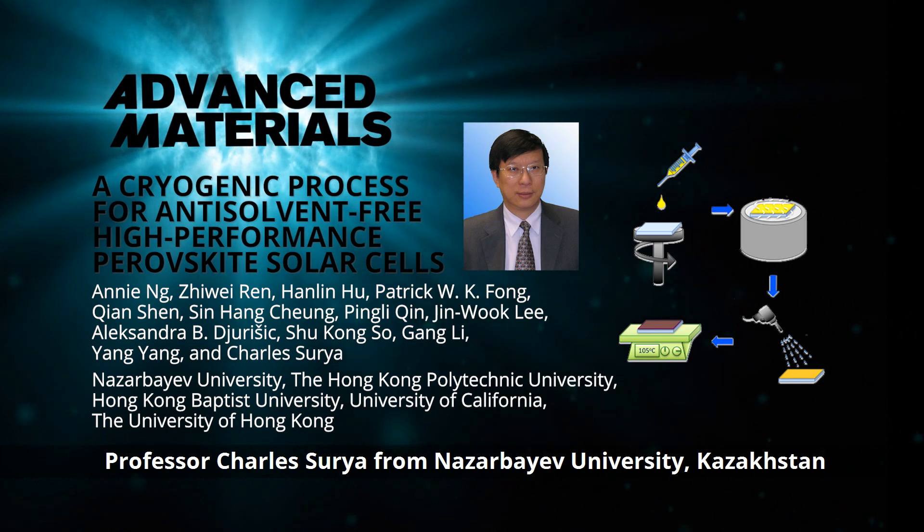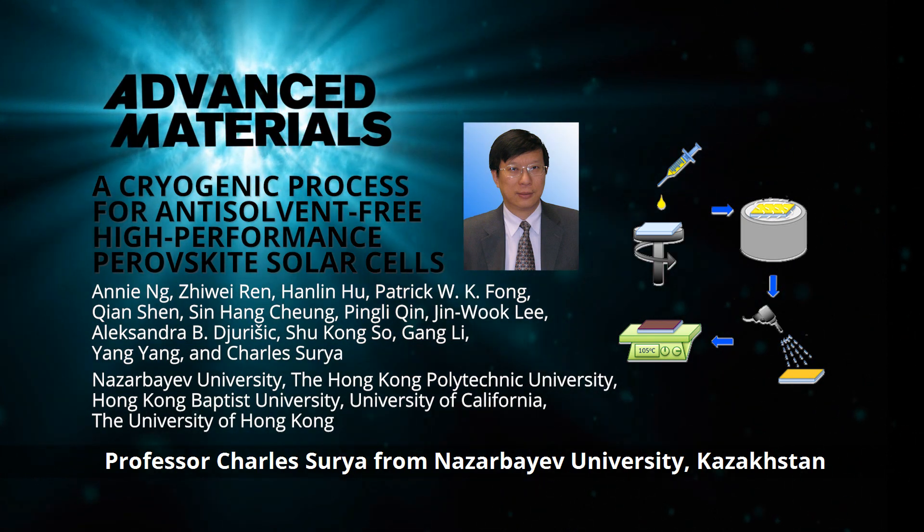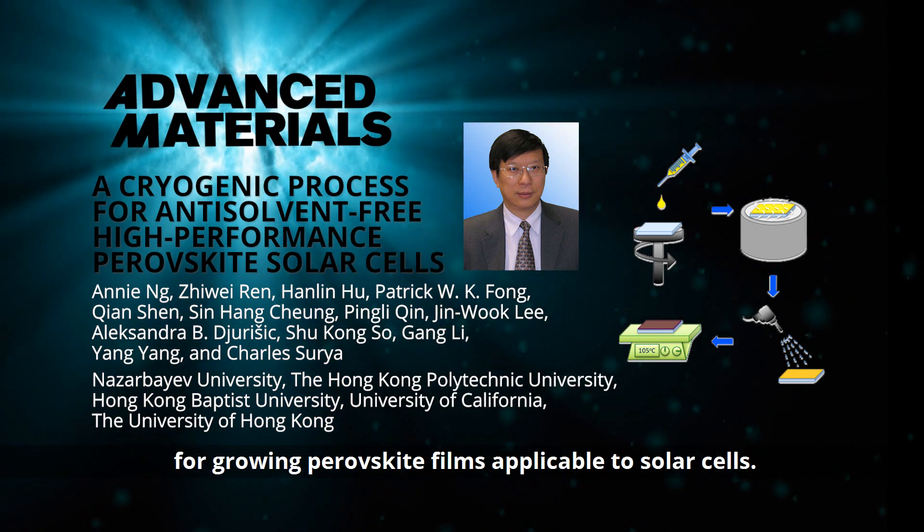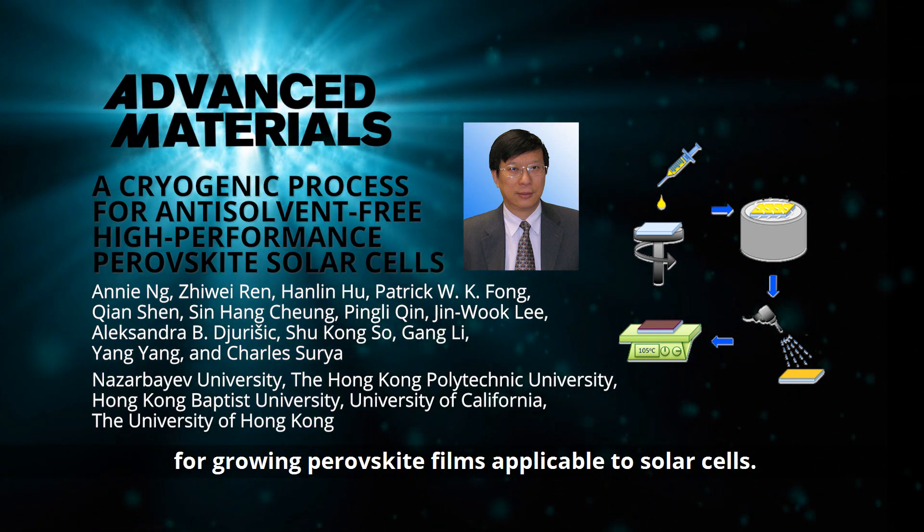In Advanced Materials, Professor Charles Surya from Nazarbayev University, Kazakhstan, and co-workers develop a greener four-step method for growing perovskite films applicable to solar cells.